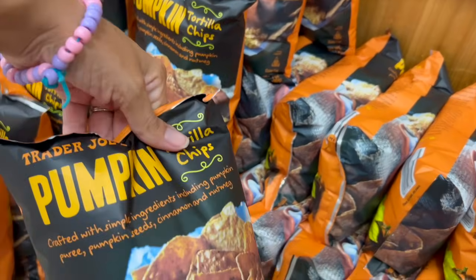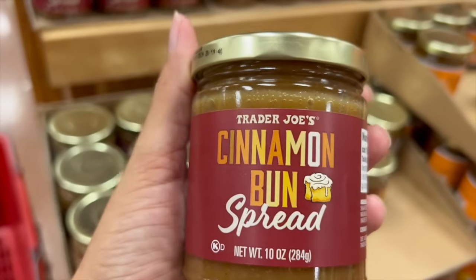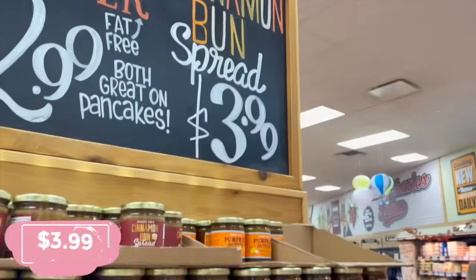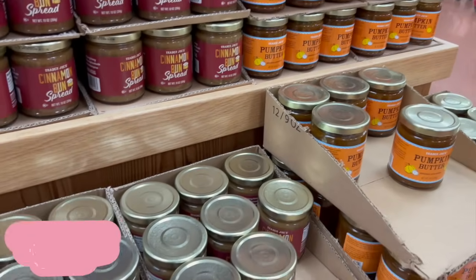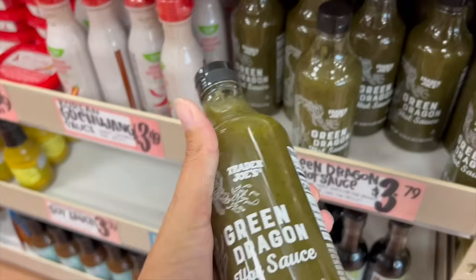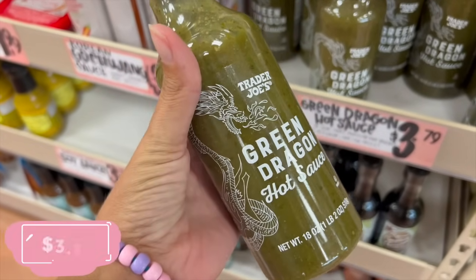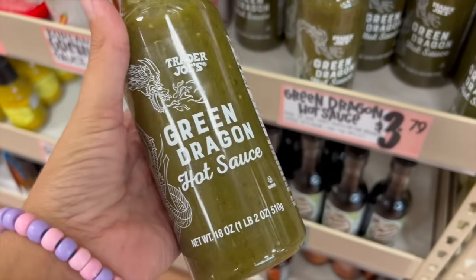The pumpkin tortilla chips sound so good to me but I'm not going to get them out of self-preservation — they're $3.99. They also have pumpkin butter for $2.99. Another staple we love from here that I'm getting is the green dragon hot sauce. It's not super spicy but it's delicious. I love adding it to chili or anything that needs hot sauce. It's $3.79.